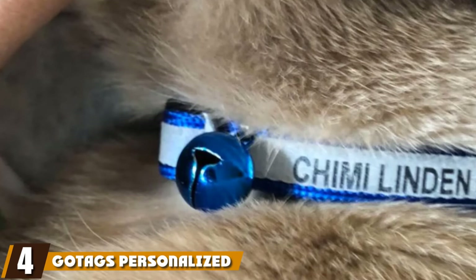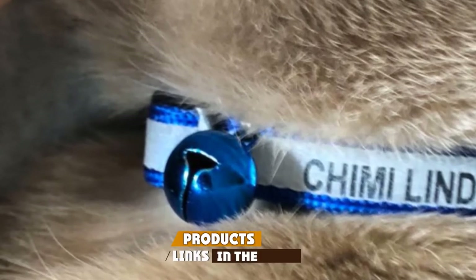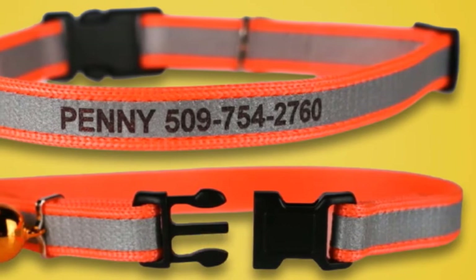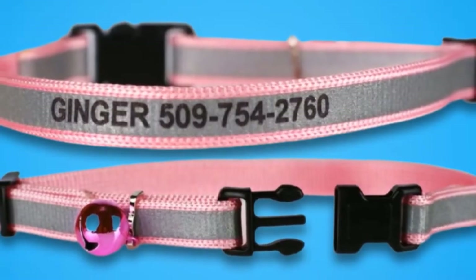Next, at number four, we have Gotag's Personalized Reflective Collar. This is also a breakaway collar designed to free your cat if the collar were to get entangled, because of the safety buckle. The reflective strip is visible from hundreds of feet away. The collar is 3/8 inches wide and 8-12 inches in length, which is adjustable to fit around the neck of your kitty.